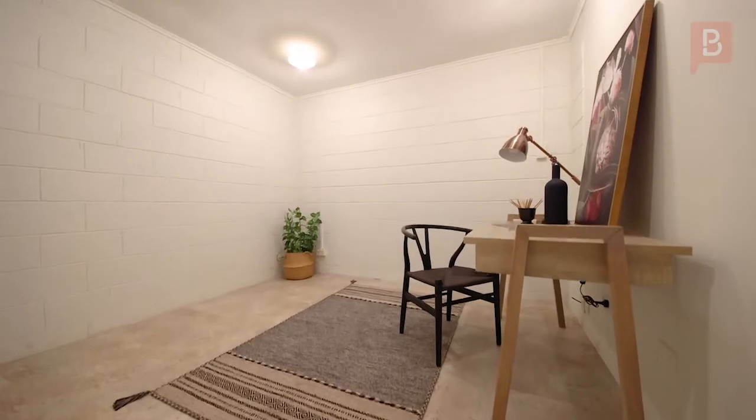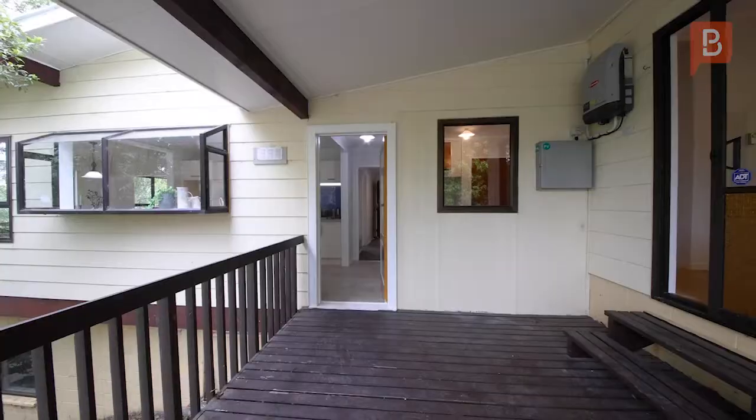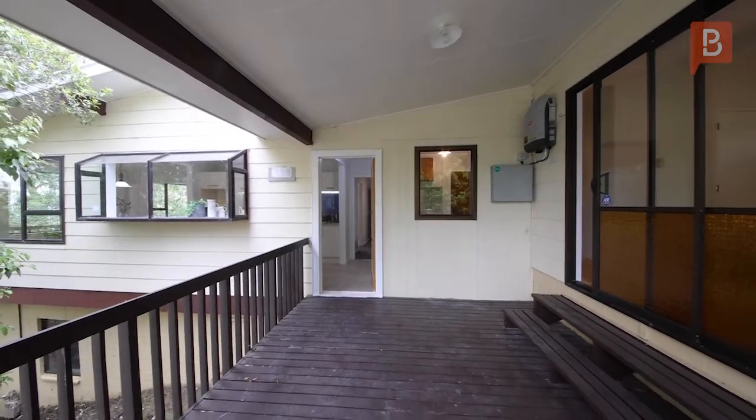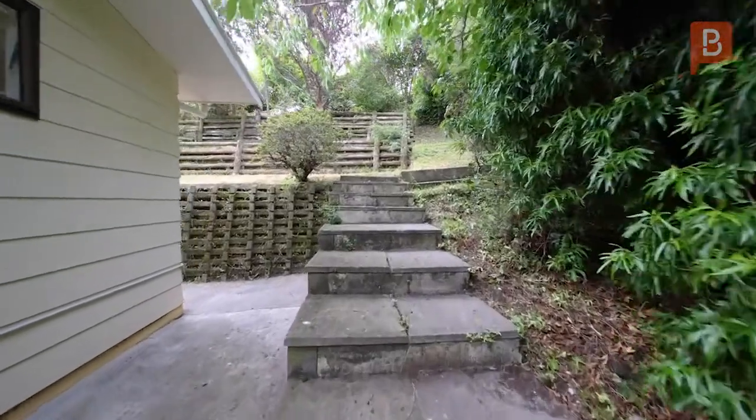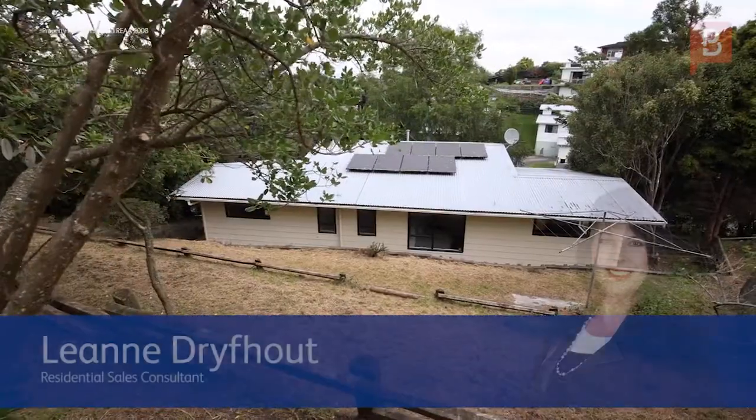first you'll find the very roomy office. Last but not least, the large double garage. So what are you waiting for? See it today — immediate possession is offered. I'd love to show you soon. Please contact me or turn up at one of the open homes.